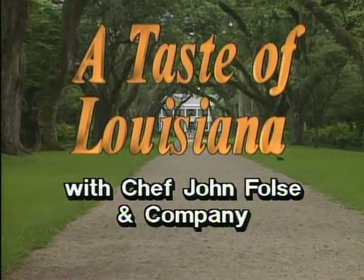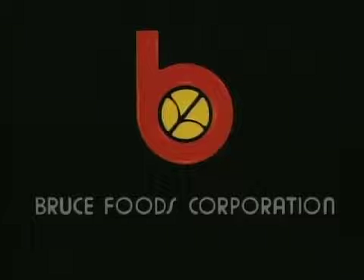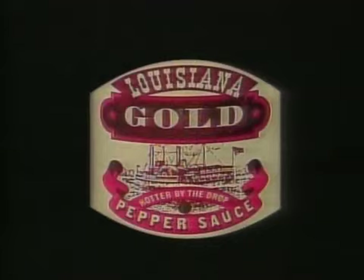Funding for this program was provided in part by Bruce Foods Corporation, makers of Louisiana Gold and other distinctive Louisiana-style food products.